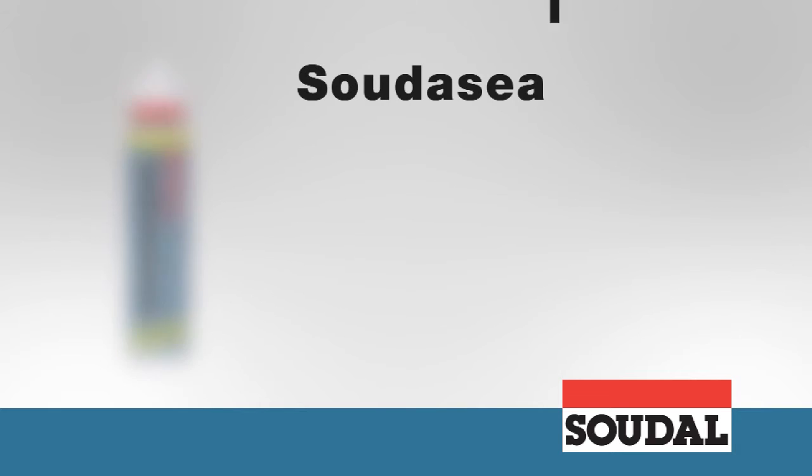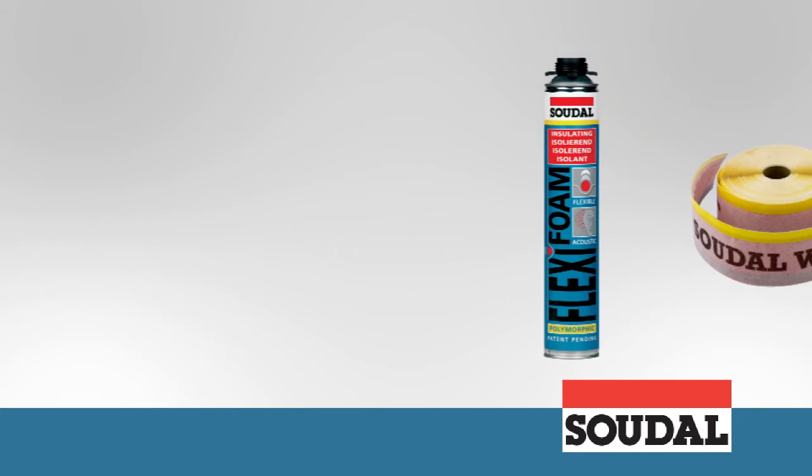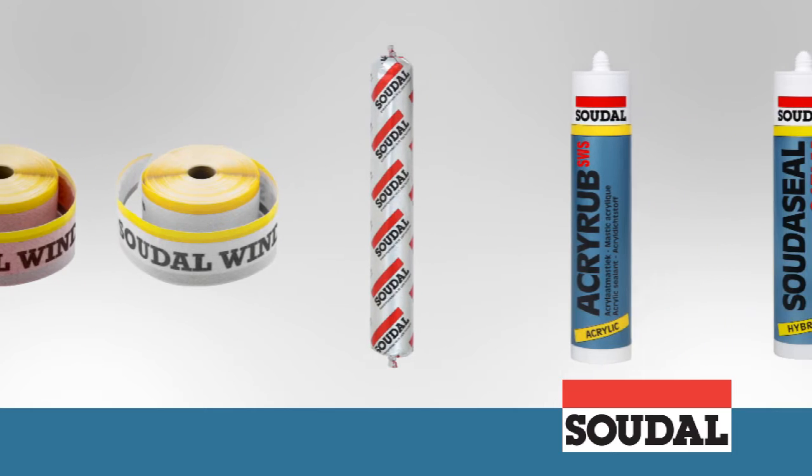The hybrid Sudaseal 215 LM kit is perfect for external finishing. Sudaseal durable facade kit can be used on slightly damp surfaces and it does not stain. These sophisticated products provide completely air tight seals and optimum thermal performance if applied in the right combination.